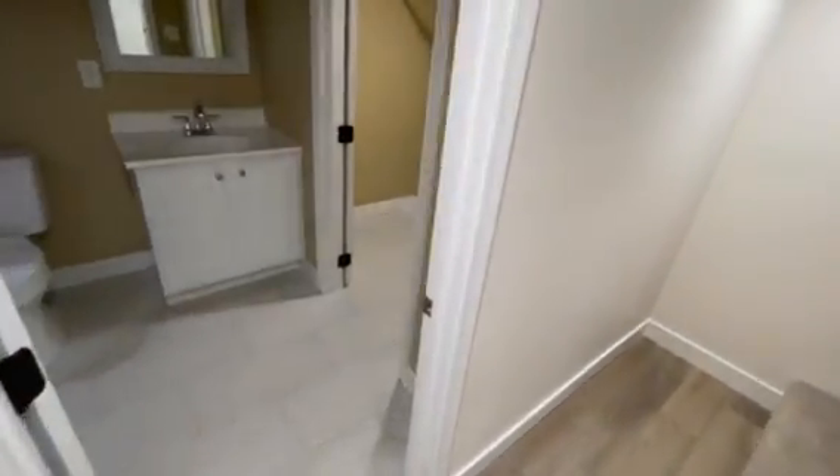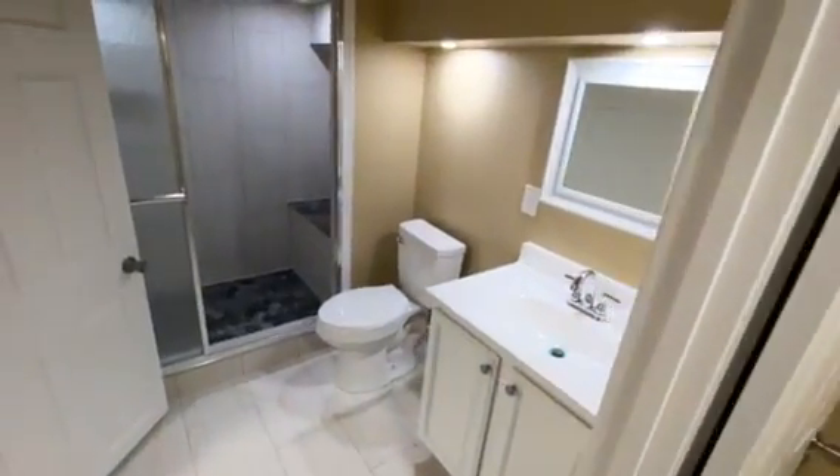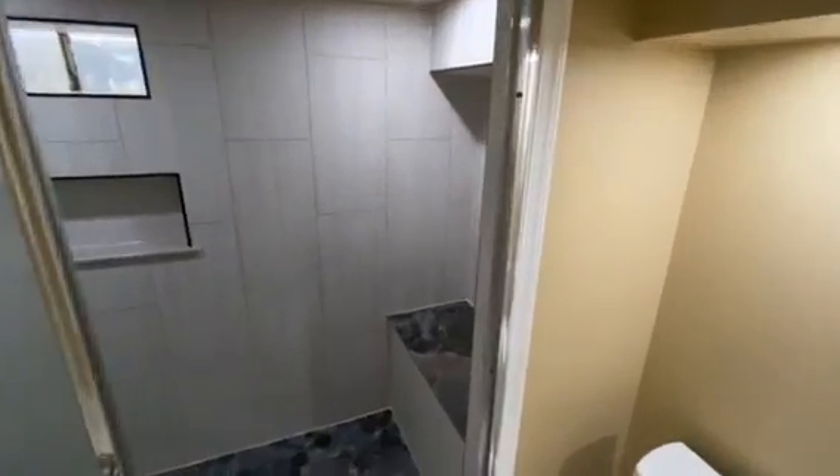Here we've got the full bath with the walk-in closet and a step-in shower with a seating area.